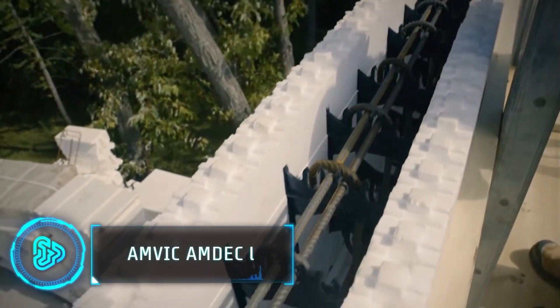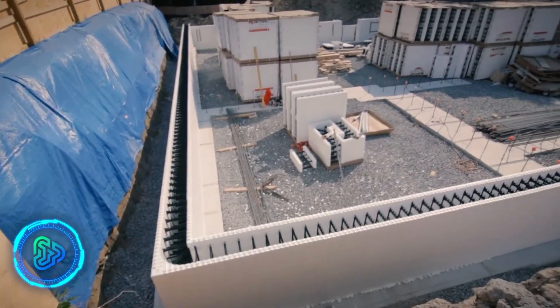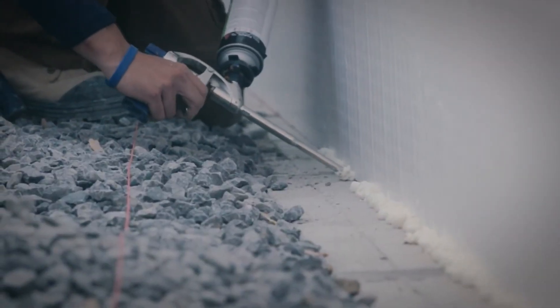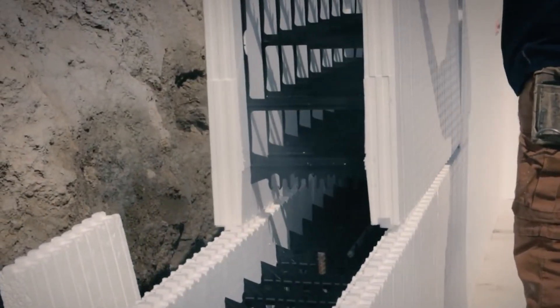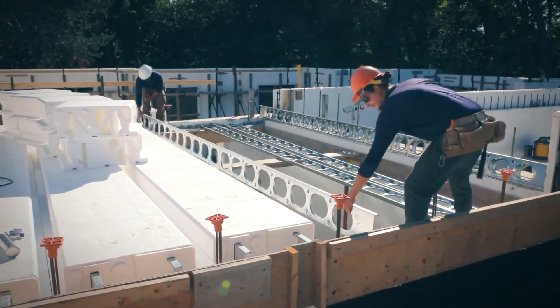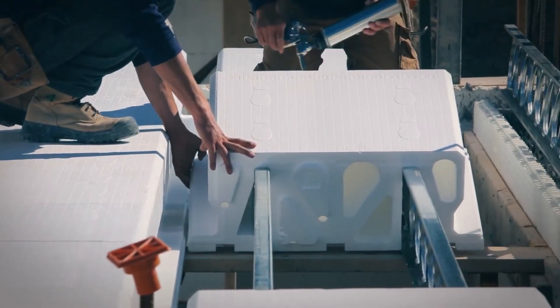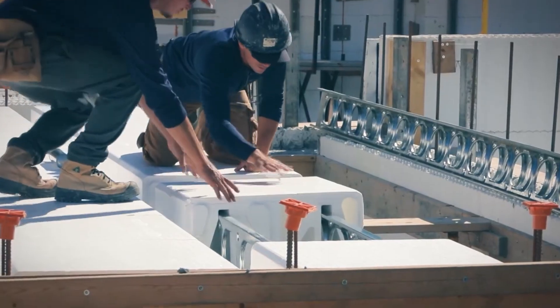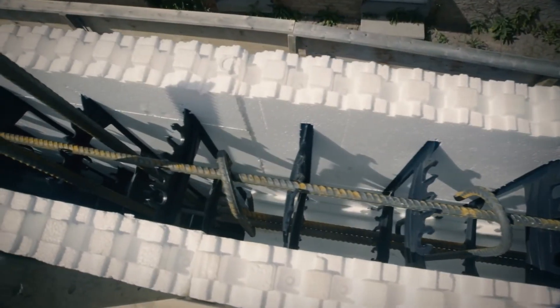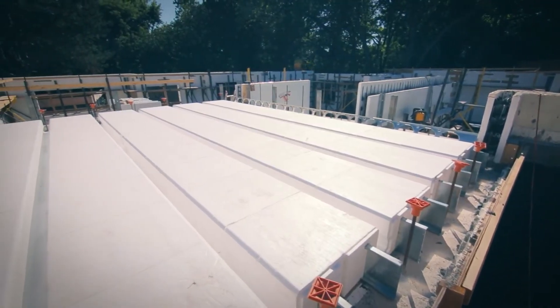Amvic Insulated Concrete Forms offers an innovative solution that combines structure, insulation, an air vapor barrier, and a finish attachment — all in one system. This cost-effective and environmentally friendly construction method has revolutionized modern construction. AMDeck, a modular one-way concrete slab with integrated joists, complements the Amvic ICF system, maximizing clear spans and reducing the need for temporary shoring.